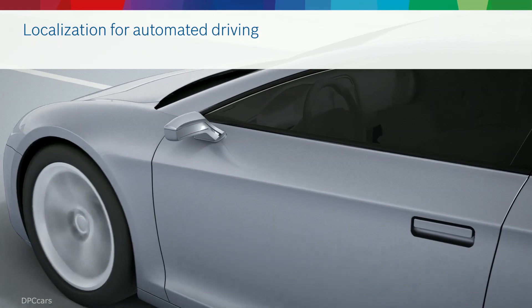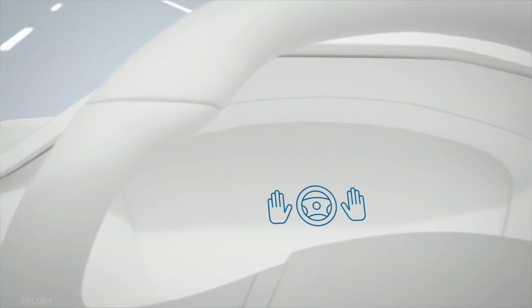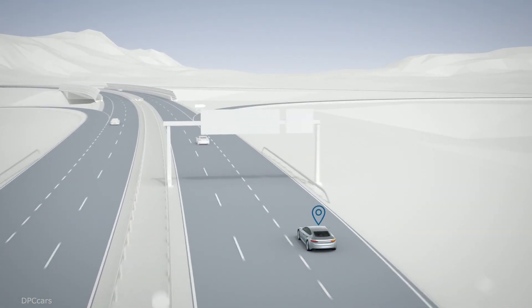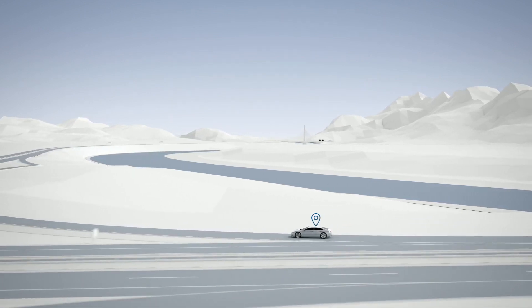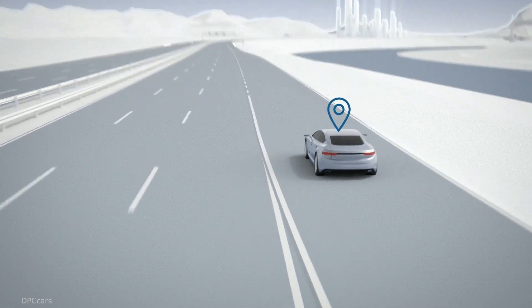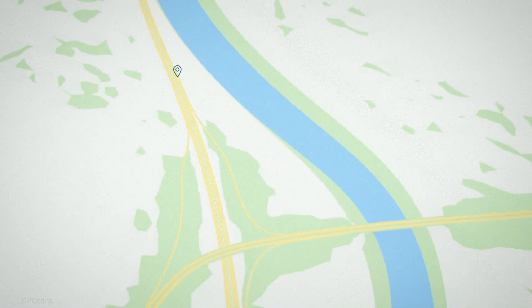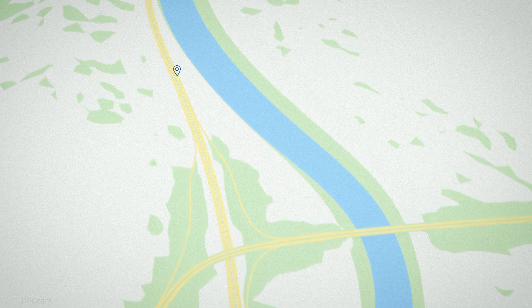Highly automated driving will transform future mobility. An important prerequisite for this is precise vehicle localization. The vehicle must always know where it is, so it must be able to work out its position safely, accurately, and reliably. A highly accurate map serves as the basis for localization. Bosch uses the following technologies to enable the vehicle to determine its position on this map.